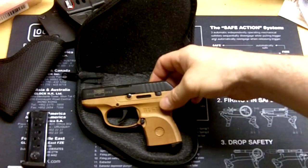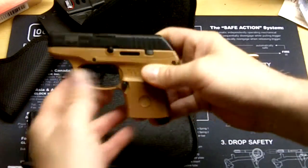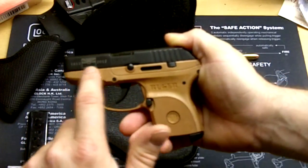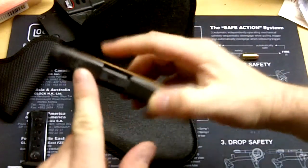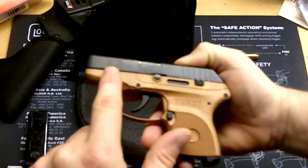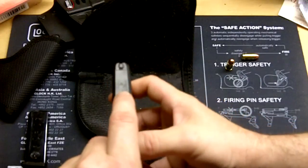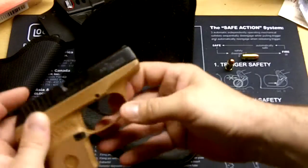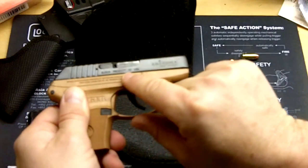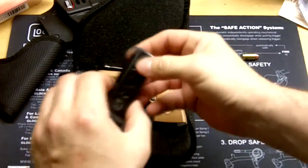Here's the LCP. I took it to the range yesterday so it's dirty. It really looks like desert tan to me, and that's actually the reason I got it. It's a commemorative gun for Arizona, 1912 to 2012 — Arizona became a state in 1912. It has laser etching with the LCP and the Arizona state seal. On the other side it says 'Arizona Centennial' and on the frame it says 'Ruger, Prescott, Arizona.'